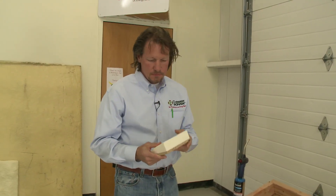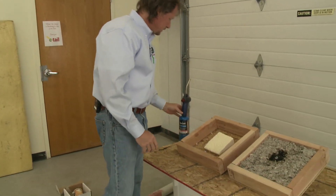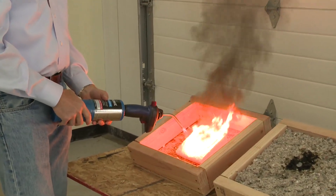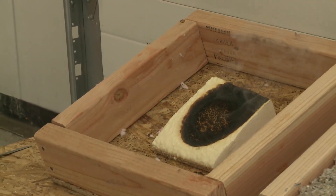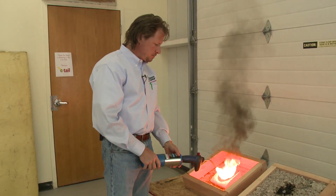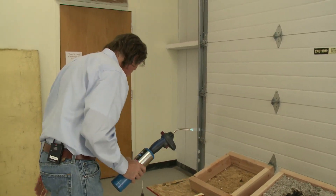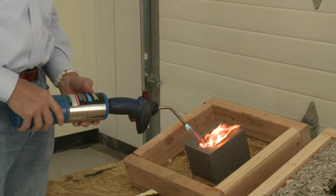Now we have a piece of closed cell foam insulation — this is spray foam, hard closed cell foam, often called two pound foam, two pounds per cubic foot. Obviously there's lots of black smoke, but when we take the flame away it does not continue to burn. It does produce black smoke when something else is burning around it, but it extinguishes itself when you take the flame away.